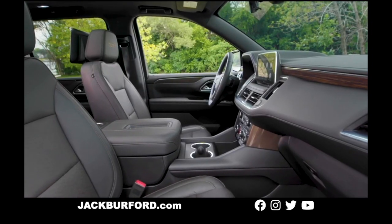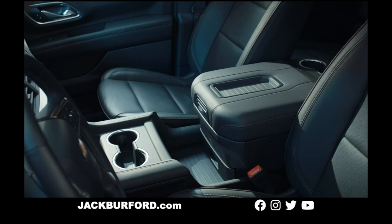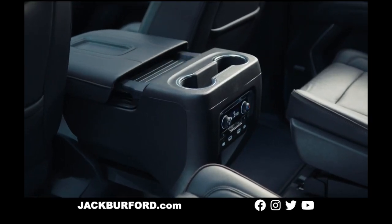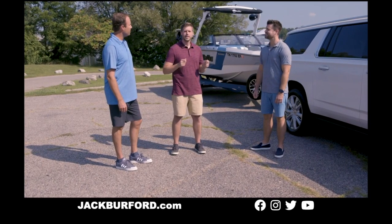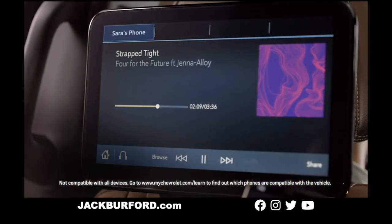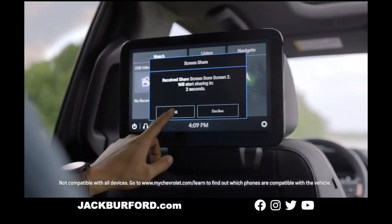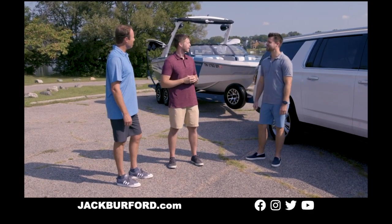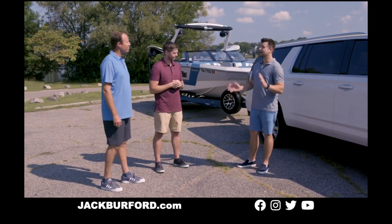From a comfort and convenience perspective, in the front row we have power heated and ventilated seats in the High Country, as well as an available power sliding center console for maximum storage versatility. And we're not leaving rear passengers behind — they'll love the available second-row rear media system with seat-mounted high-definition LCDs. You can share content between screens or connect an external device. It's an unbelievable full-size SUV driving and passenger experience.